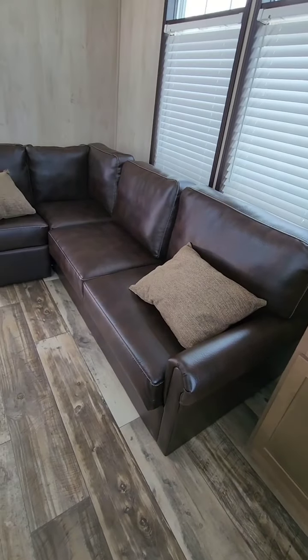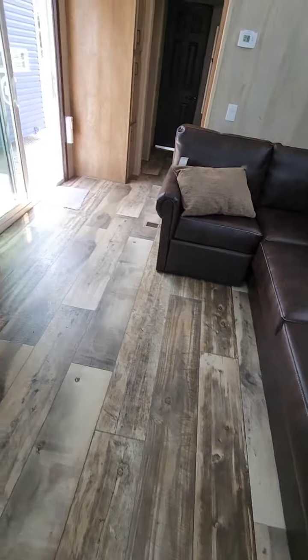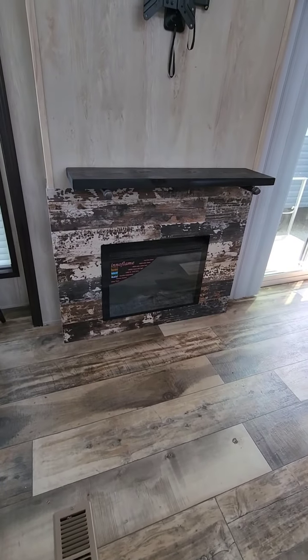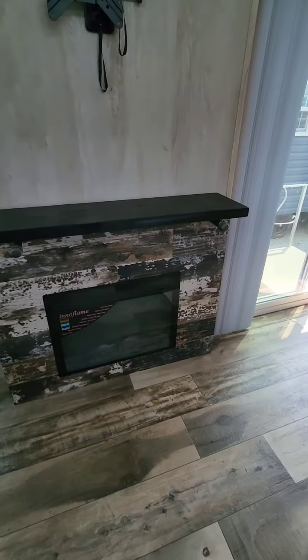This has got a pit group in it with a sleeper recliner. Has a fireplace — electric fireplace with TV mount above and mantel.